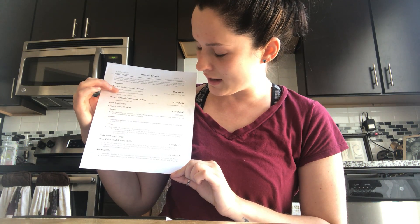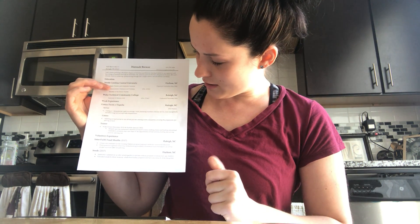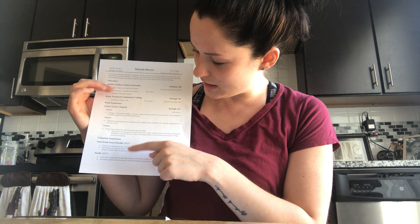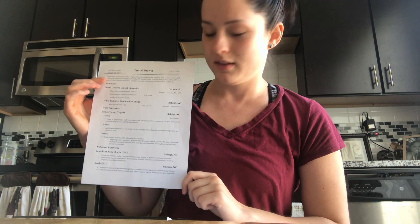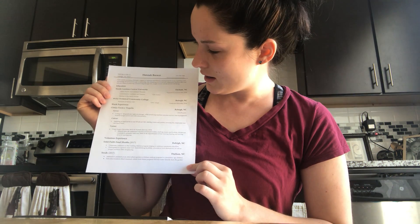And then at the very bottom of my resume I have my volunteer experiences. That includes my volunteering with the Interfaith Food Shuttle as a classroom assistant for their Cooking Matters program. I have the date I did that, 2017. And then I also have SEEDS, a nonprofit organization that I volunteered with last fall. I have that listed there as well with my job descriptions under each. It's just one page since my education and work experience is still in the making.